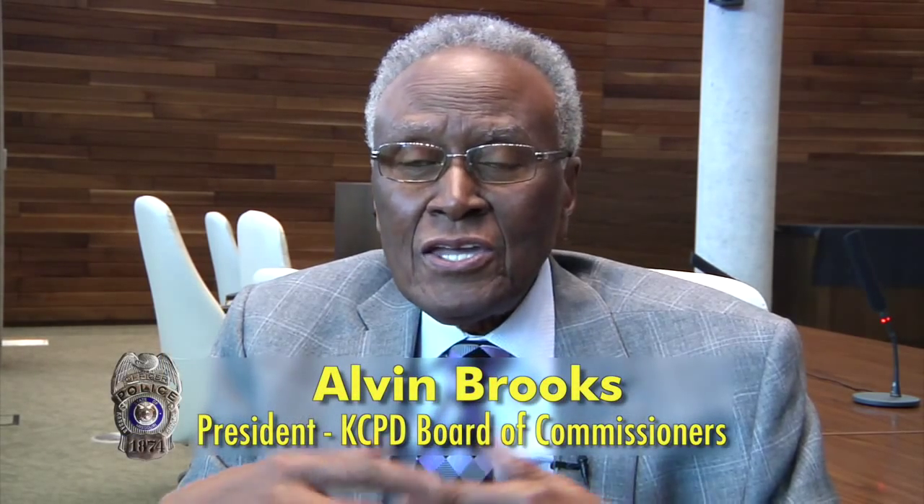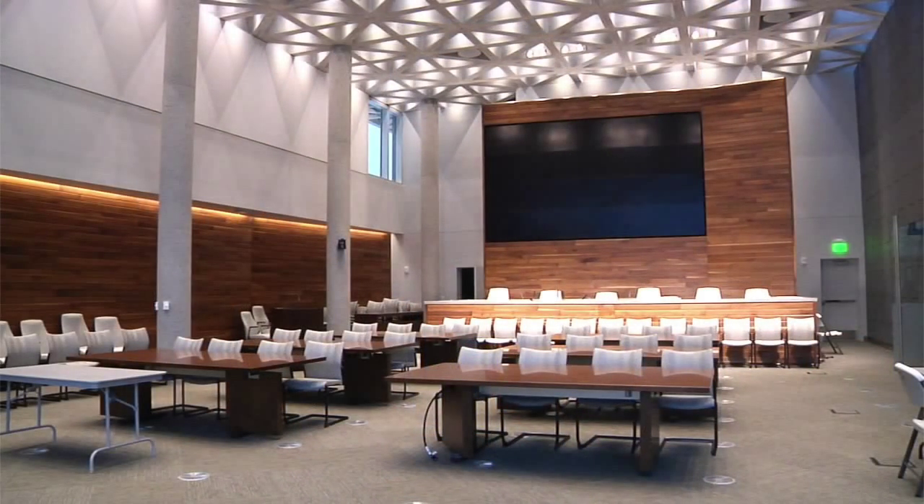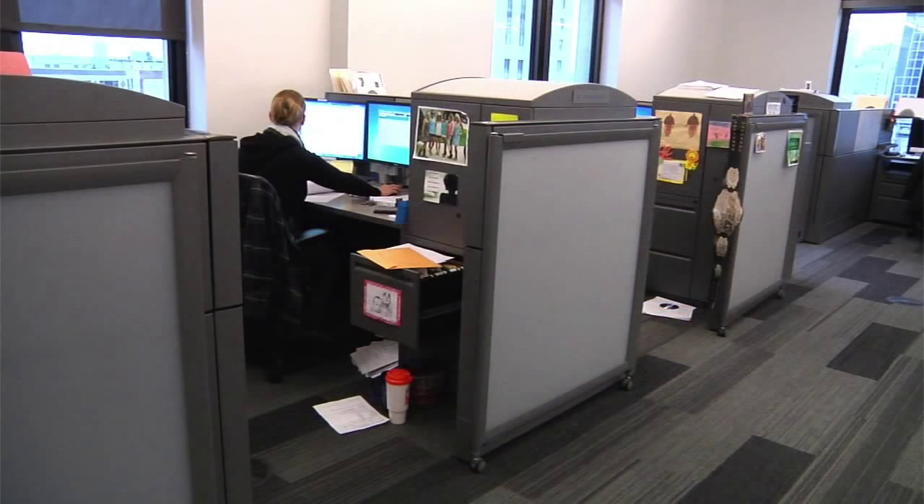I think the way it's been rearranged and the more space, the interrogation part, this is a community room that we didn't have, that the outlying stations have, but this is first class. This is 21st century. And I think that the employees that work out of this building, both civilian as well as uniform, can be proud. And the citizens who come in can be proud.